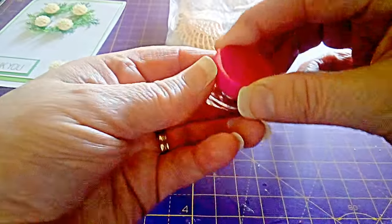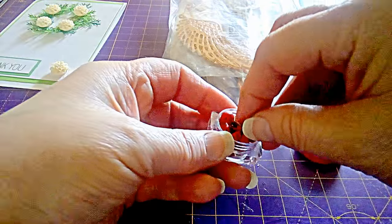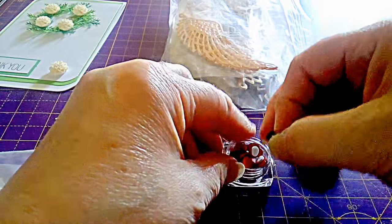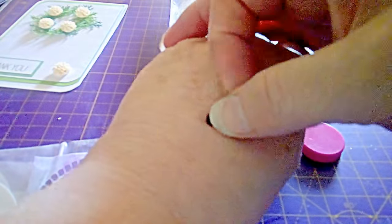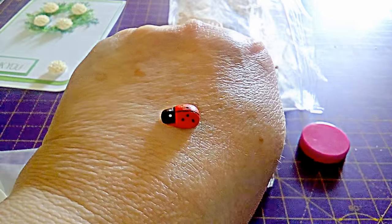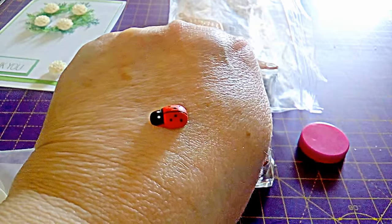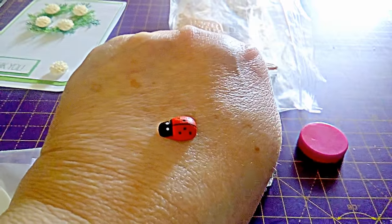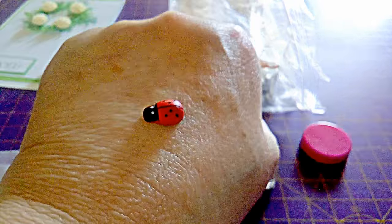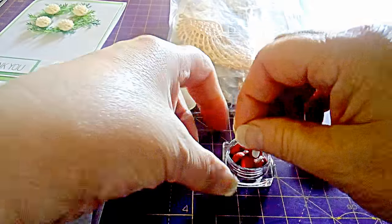Then this little tub here has 12 ladybirds in it. It can be put on cards and anything else you do really in a project. I've got a couple of ladybirds tattooed on my arm — supposed to be good luck, and I'm still waiting for it. It may come one day.